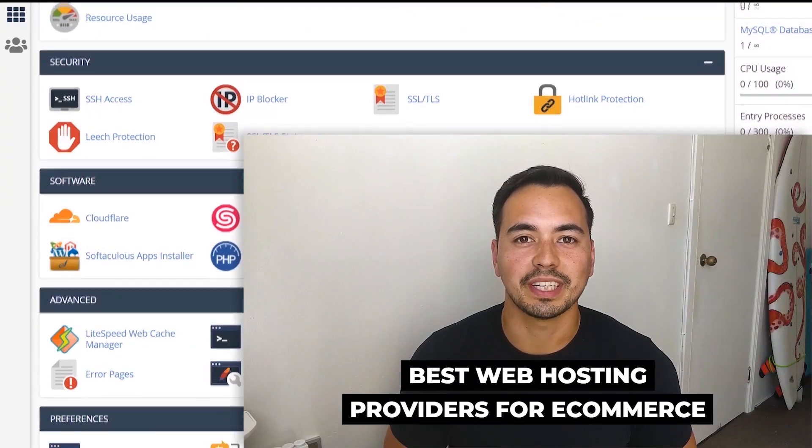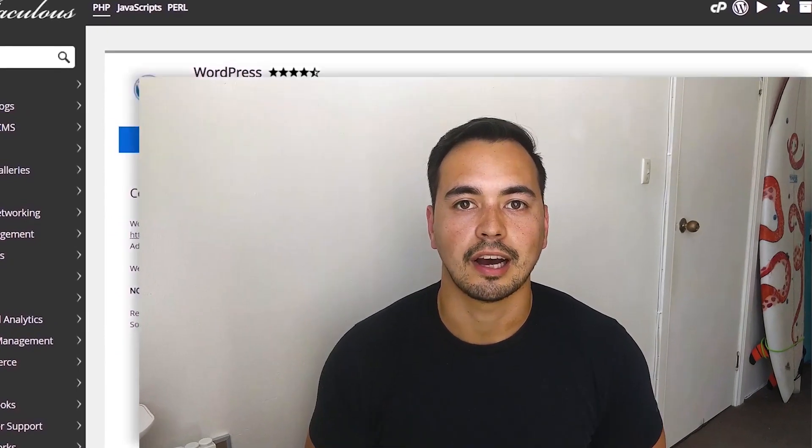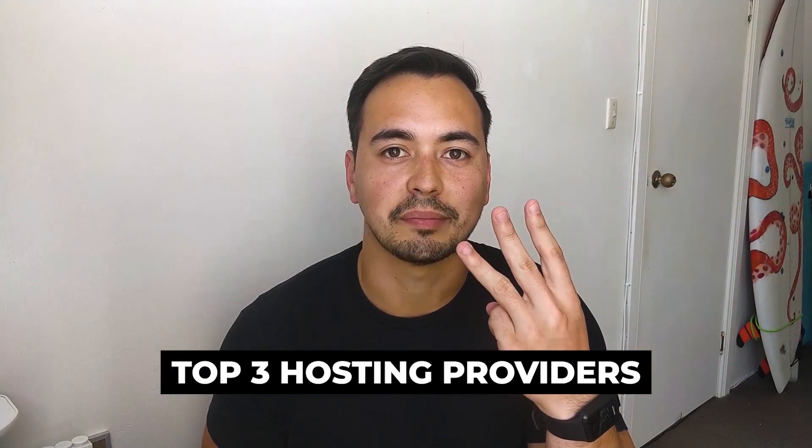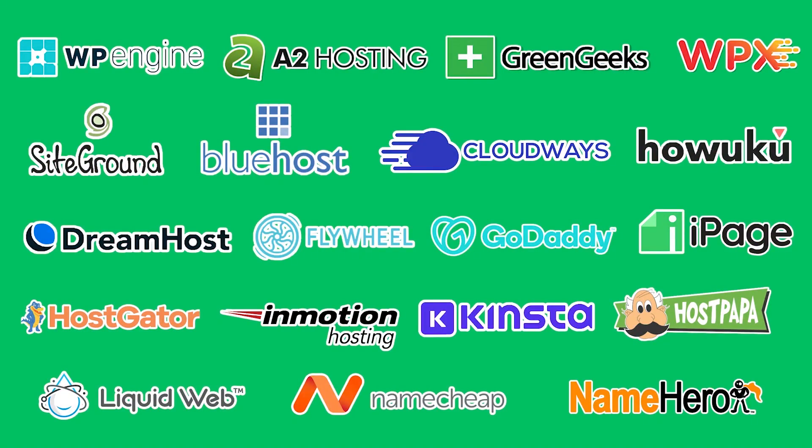In this video I'm going to show you which are the best web hosting for e-commerce on the market today. I'll provide you with my top three hosting providers which I think you should strongly consider after testing over 20 different hosting providers.